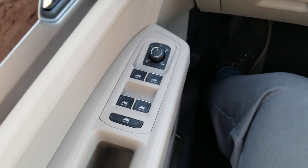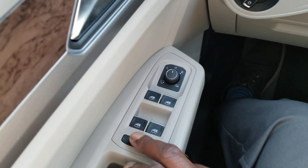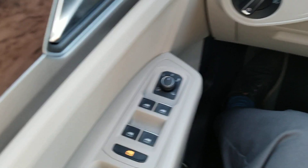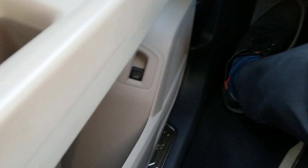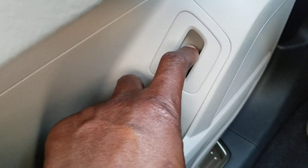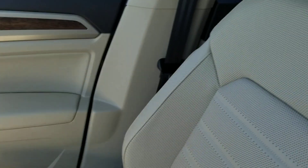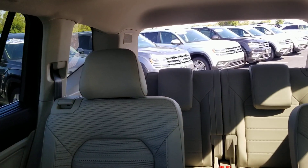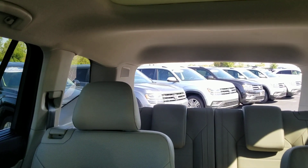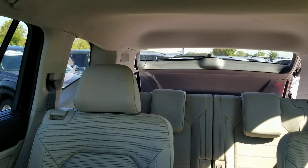Also one-touch up, one-touch down on all four windows, along with window locks for the rear windows. So if you've got rambunctious kids who like to play with the buttons on the windows, you can lock them out. Also, there's a power liftgate right here. I can pull on this lever and that opens the rear hatch. To close it, I just pull up on that and hold it and it closes the same rear hatch.